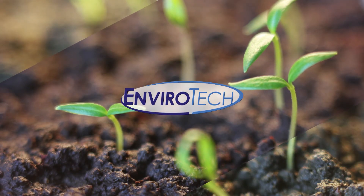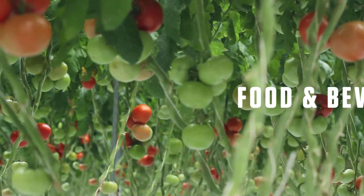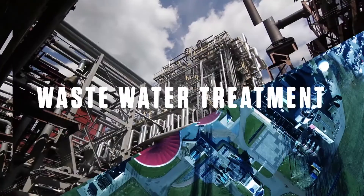Envirotech is a company with a focus on innovative water treatment biocides for food and beverage, industrial, oil and gas, agriculture, and wastewater treatment.